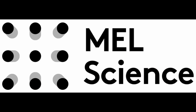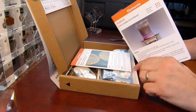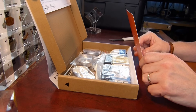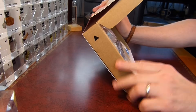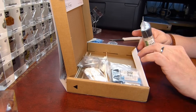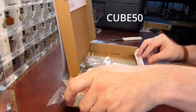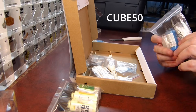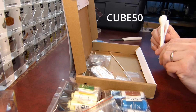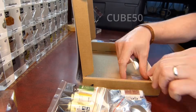We'd like to give a big thanks to Mel Science for sponsoring this video. Their chemistry kits are one of the best ways to start learning science in a fun, hands-on, and beginner-friendly way. Whether you're just getting started or want to refresh your knowledge, the Mel Science app acts like a personal science tutor, guiding you step-by-step through each experiment. We highly recommend Mel Science to anyone curious about chemistry, young or old. As a special offer for our viewers, you can get 50% off your first month with the promo code CUBE50. There's also an amazing annual deal where you get 12 months for the price of 8 months — perfect for anyone ready to dive into science all year long.